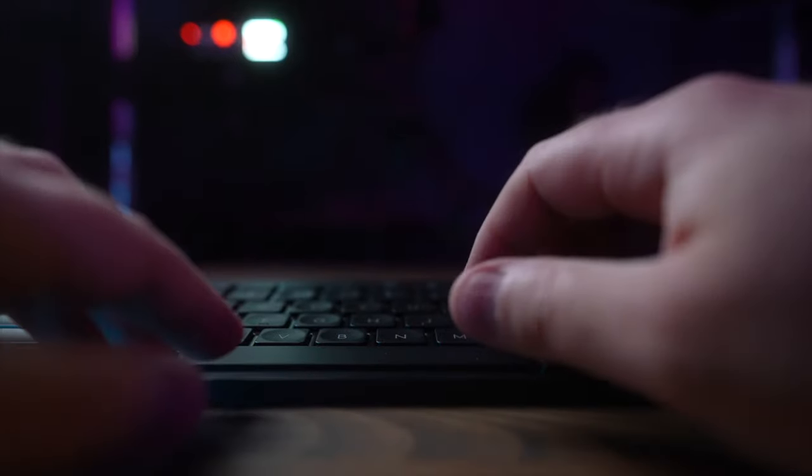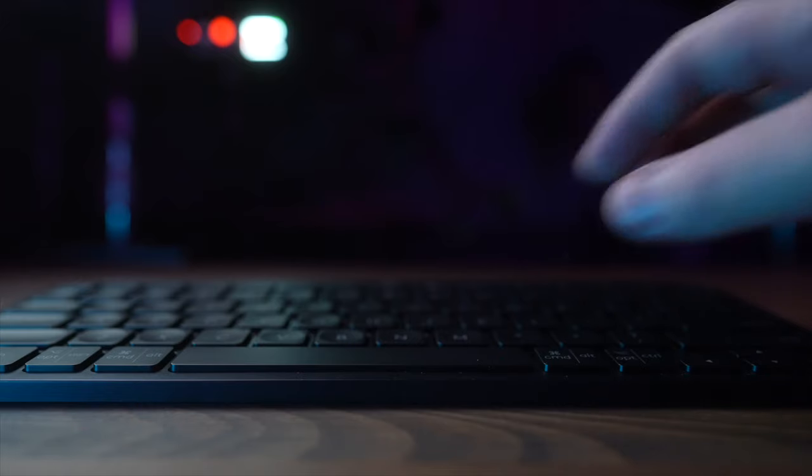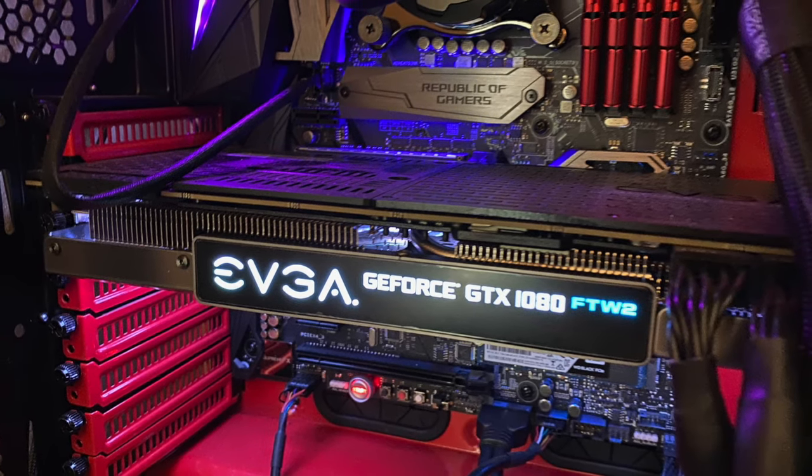Prior to the M1 MacBooks, I did most of my video editing on a cool-looking custom-built PC that I spec'd out, but it took up a ton of space and I didn't like jumping between Windows and macOS, so I let it go.